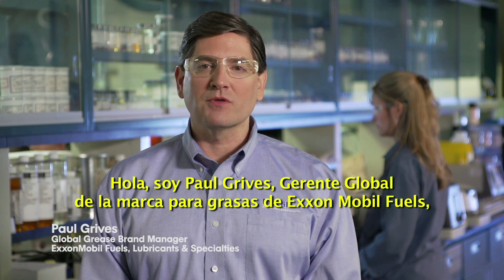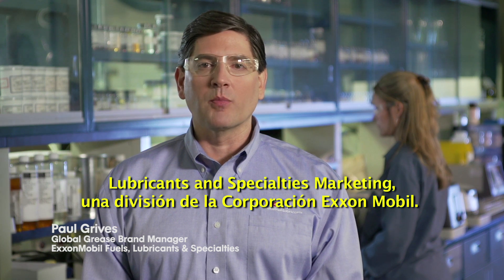Hello, I'm Paul Greaves, Global Grease Brand Manager, ExxonMobil Fuels, Lubricants and Specialties Marketing Company, a division of ExxonMobil Corporation.